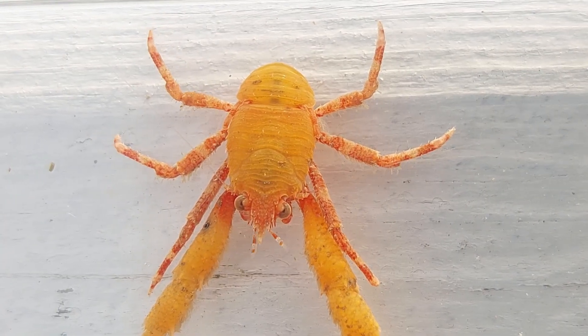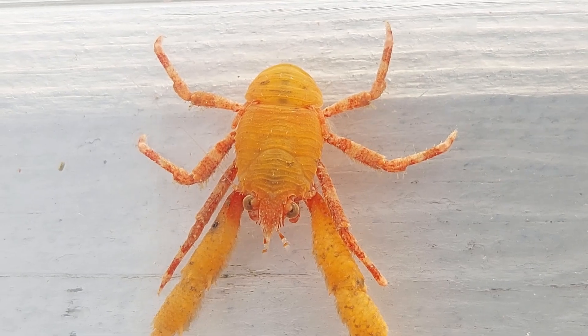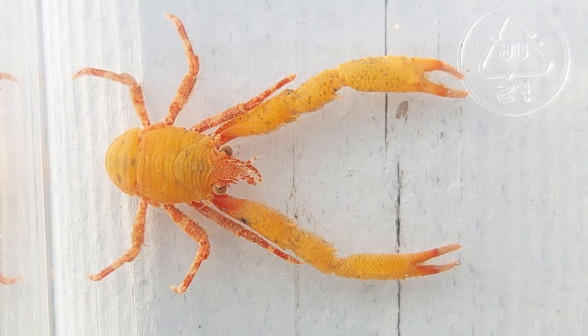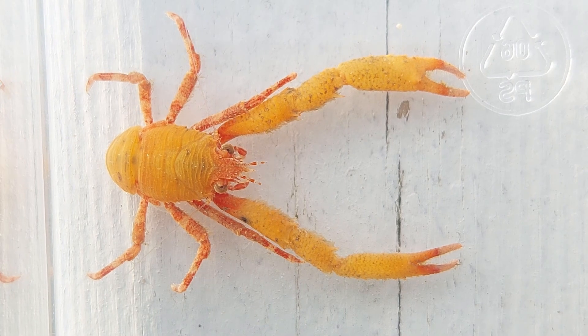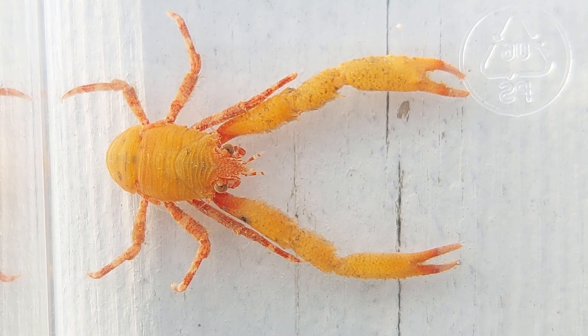We have nine different species of squat lobsters in Norwegian waters, and some of the smaller ones are quite difficult to tell apart. I have to admit I have no idea what species the ones I'll show you here are, to be honest.